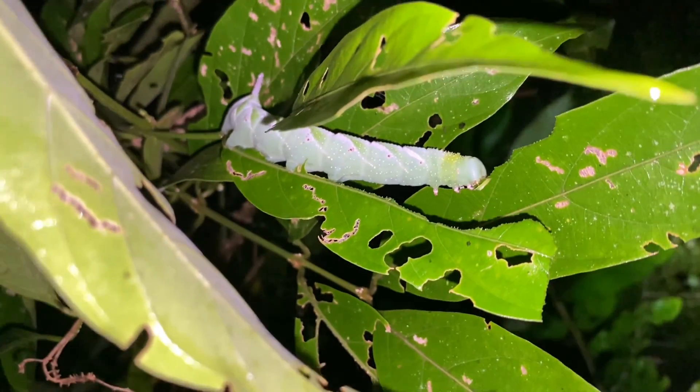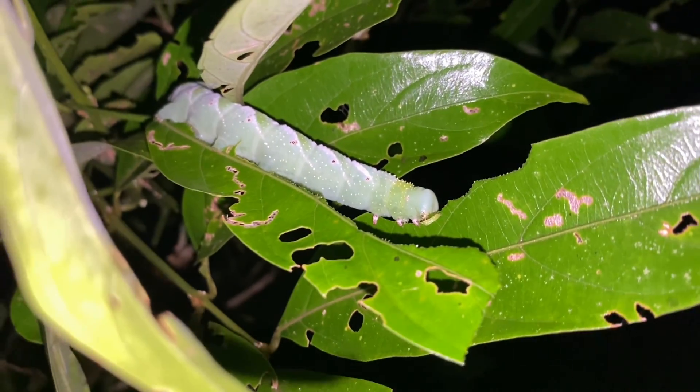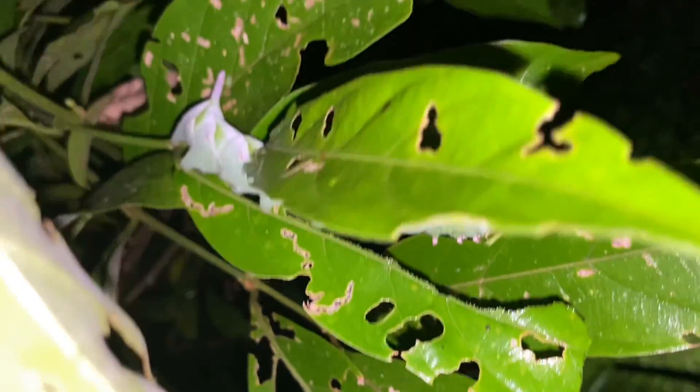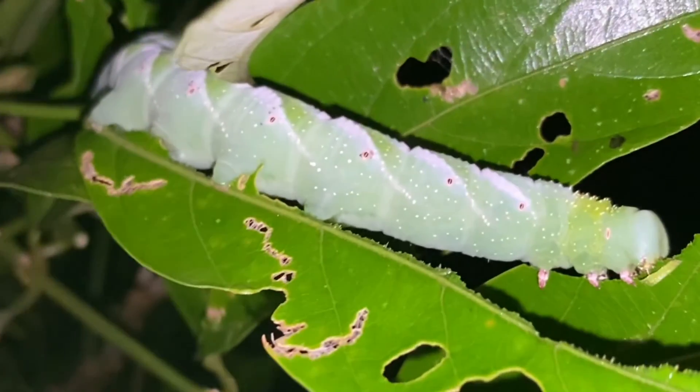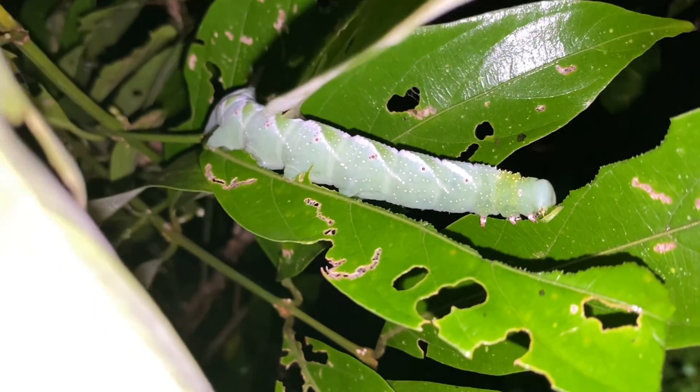Another one of these hornworms in here — a really fat one. It's obviously still eating because the signs of munching on the leaf are clearly from this one. That being said, it should be ready to pupate soon, dig a hole into the ground, and then emerge as a sphinx moth the next spring.